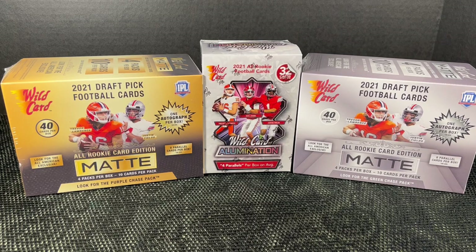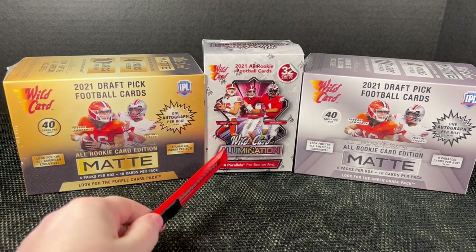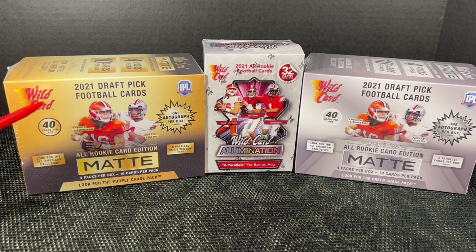Hey everybody, welcome back! Funny, I was just talking about this product in the comments and then it came in. I opened one of these and didn't make a video of it. For those not familiar, this is Wild Card Football. Back in the late 80s or early 90s there was a product called Wild Card Football, then it disappeared, and now it has made a reappearance.